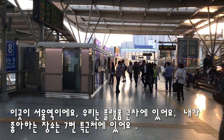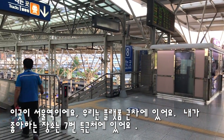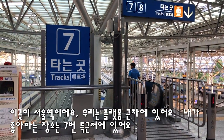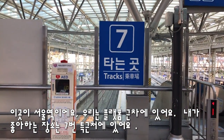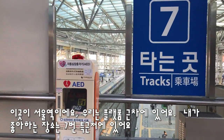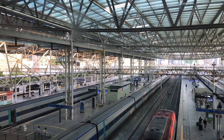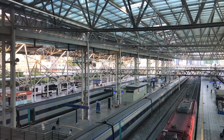We're at the arrivals and departures area. The spot I like is near track 7, behind the AED pad. From here you can get a nice shot that looks like this.